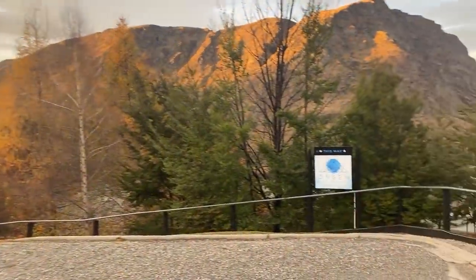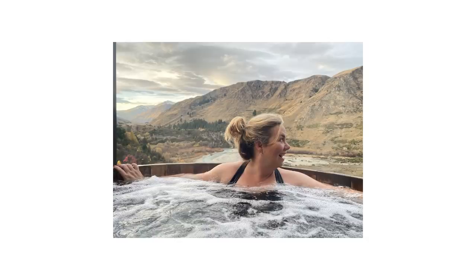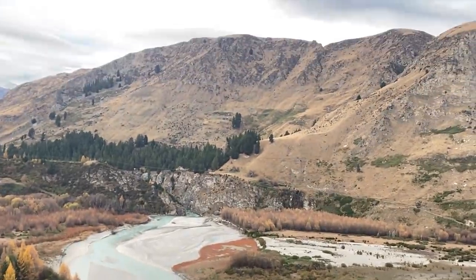When in Queenstown, you must make a stop at the Onsen Hot Pools. They're great private hot pools with amazing views. You are not going to want to miss this spot.